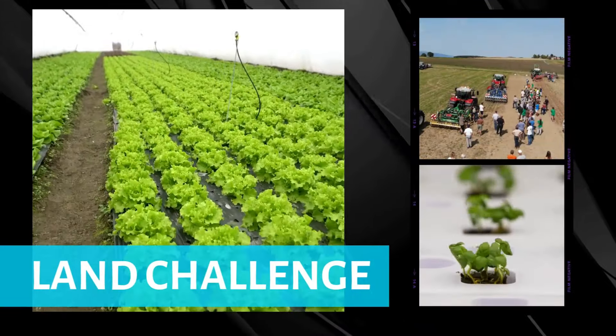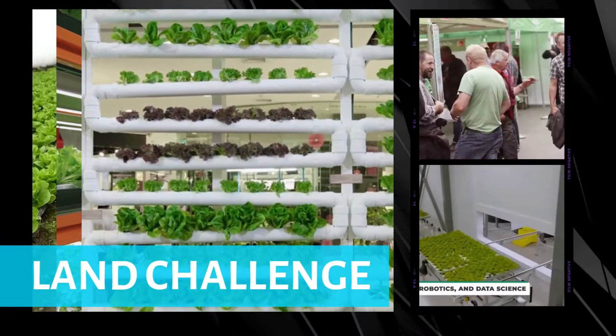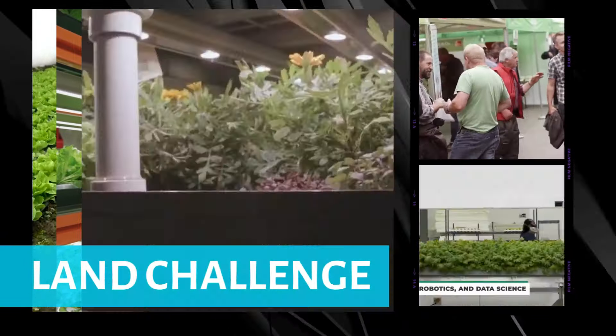Unfortunately, every sunbeam has its shadow, and urban farming is no exception. While the future of city-grown produce appears gleaming and green, it's not without its set of hurdles. The scarcity of available land is a significant challenge that urban farmers frequently encounter. As cities continue to expand, securing sufficient space for farming becomes increasingly difficult, requiring innovative and sometimes costly solutions. Water management also presents a formidable obstacle, especially in areas prone to drought or water restrictions.